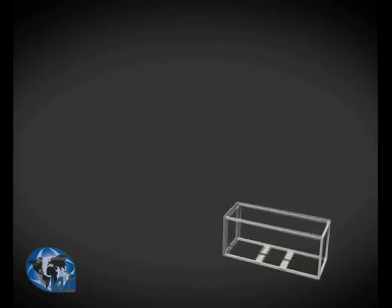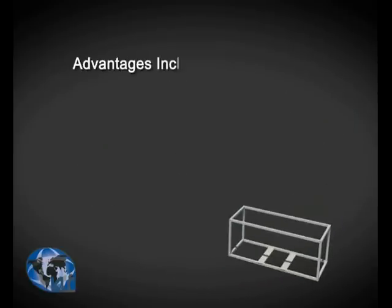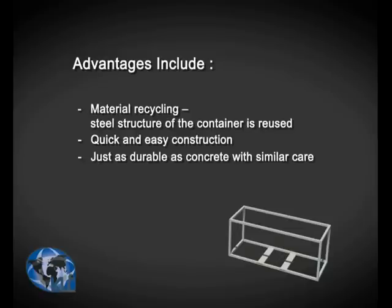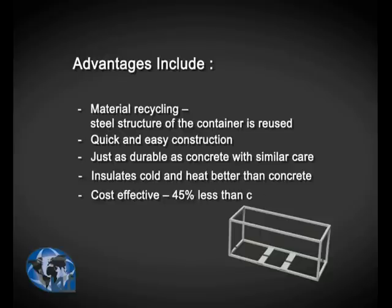The advantages include: material recycling — the steel structure of the container is reused; quick and easy construction; just as durable as concrete with similar care; insulates cold and heat better than concrete; and cost effective — 45% less than concrete.